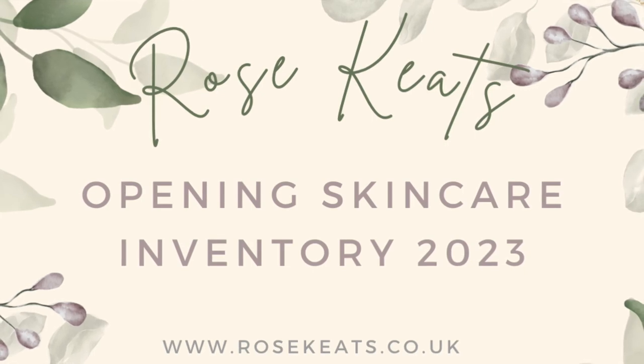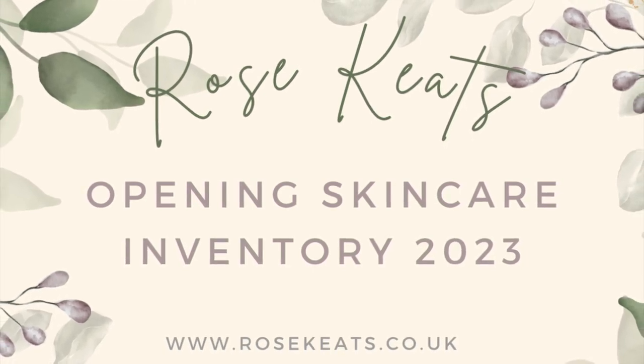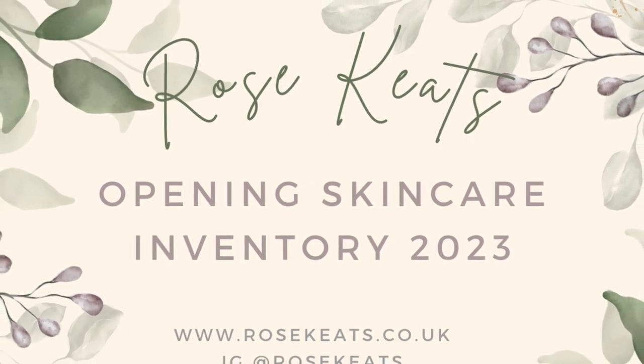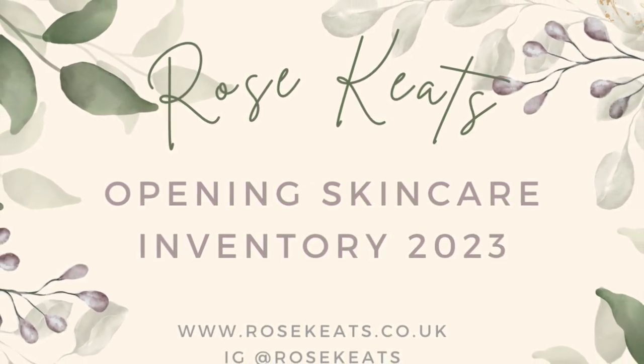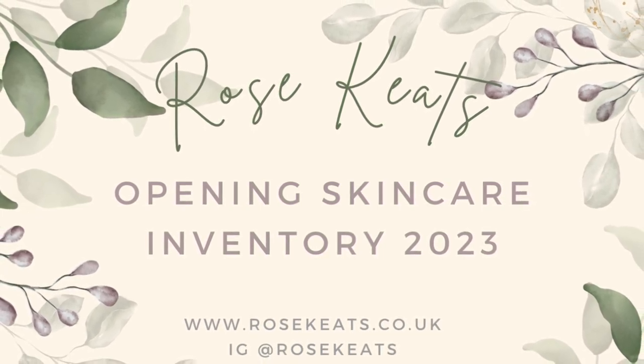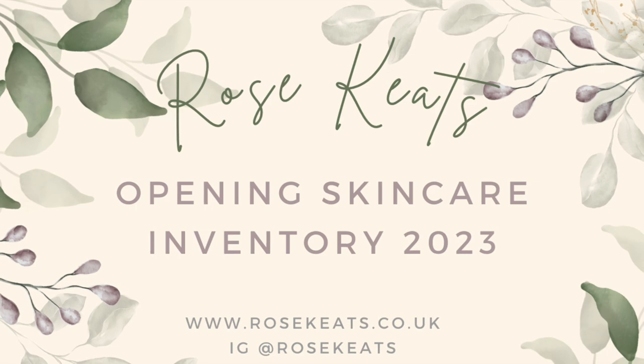Hey everyone, welcome back to my channel. Thank you so much for being here today. Like I did last week with hair care, this week I am doing my skincare inventory. Today's video is the count, and my next video will be setting my skincare usage goals for 2023. So let's get on into the numbers.